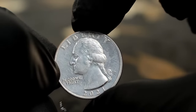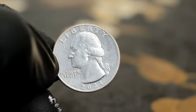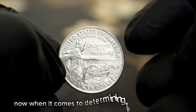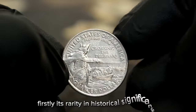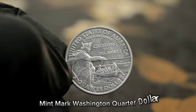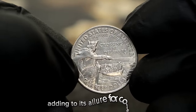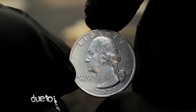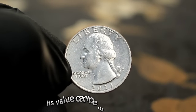Beyond its stunning design, what really sets this coin apart is its rarity and condition. Being a 2021 issue with the P mint mark, these coins are relatively scarce, especially in uncirculated condition. Several factors come into play: firstly, its rarity and historical significance play a significant role. The 2021-P Washington quarter dollar Crossing the Delaware is not as widely circulated as other quarters, adding to its allure for collectors. It is highly sought after due to its limited mintage and iconic design.